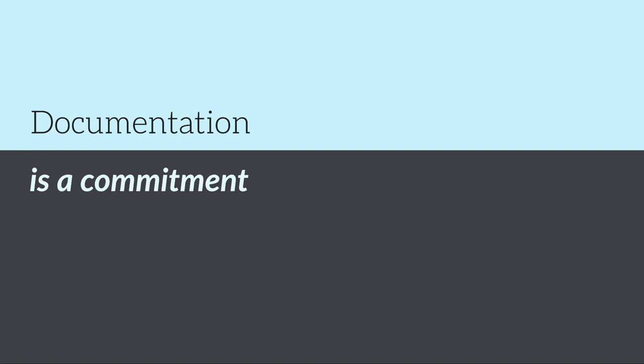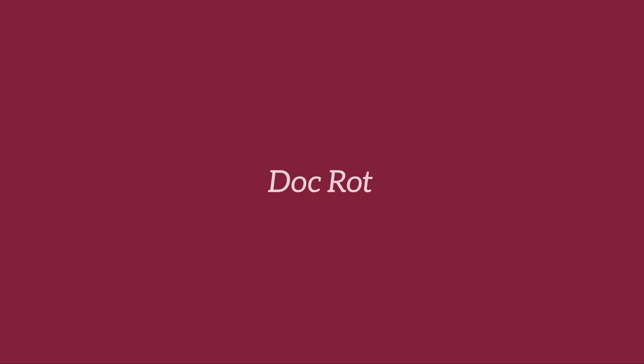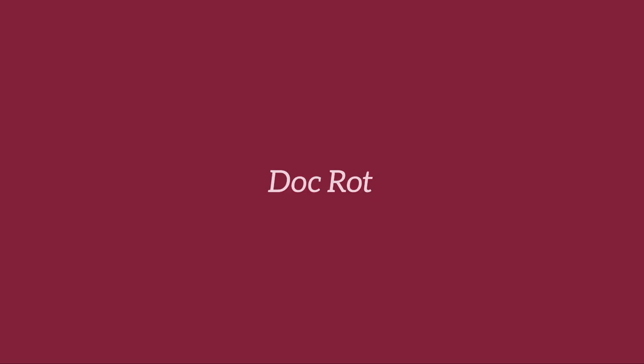Maybe you're thinking, let's just go out there and write some docs — it sounds like docs are the solution to all of our problems. But hold on. Docs are not a one-and-done solution. Once you write docs, you must commit to keeping them up-to-date and current with that source. Otherwise, they can fall out of date. You can end up with something like doc-rot — as soon as you release docs, the very next time you change your source code, unless you update those docs, they're falling out of date.